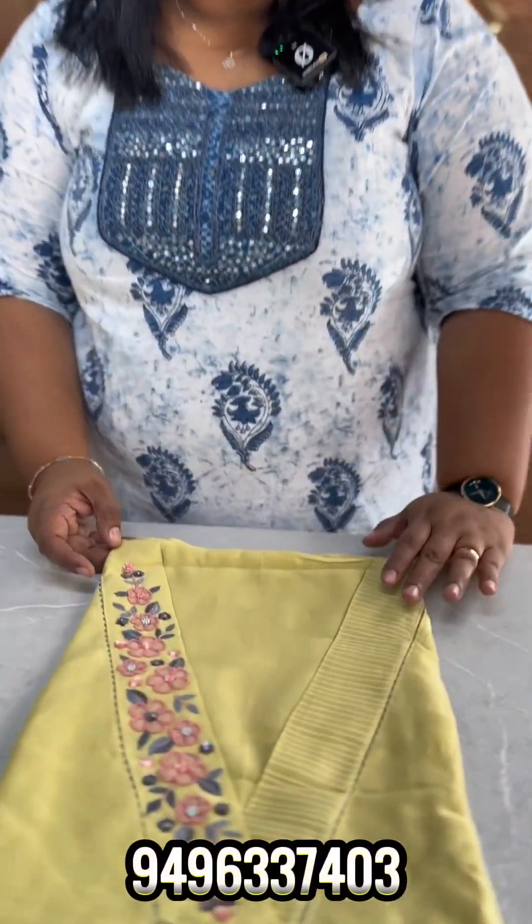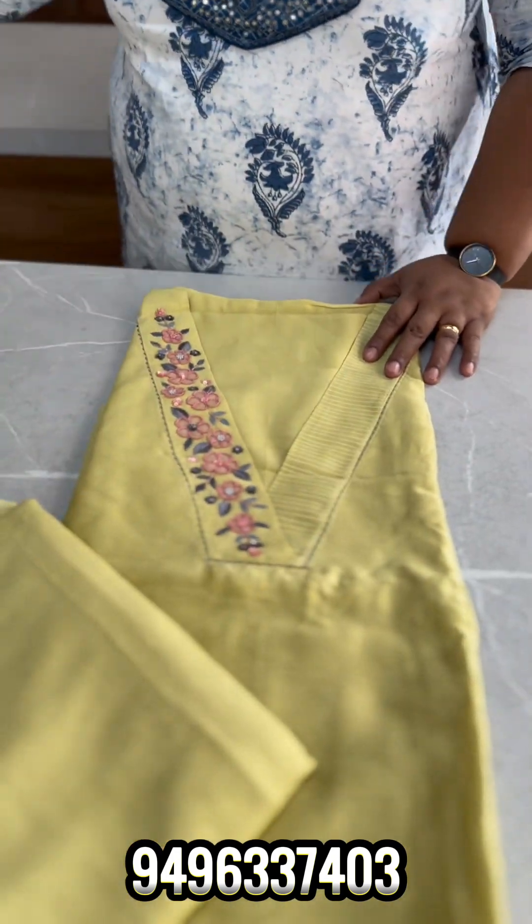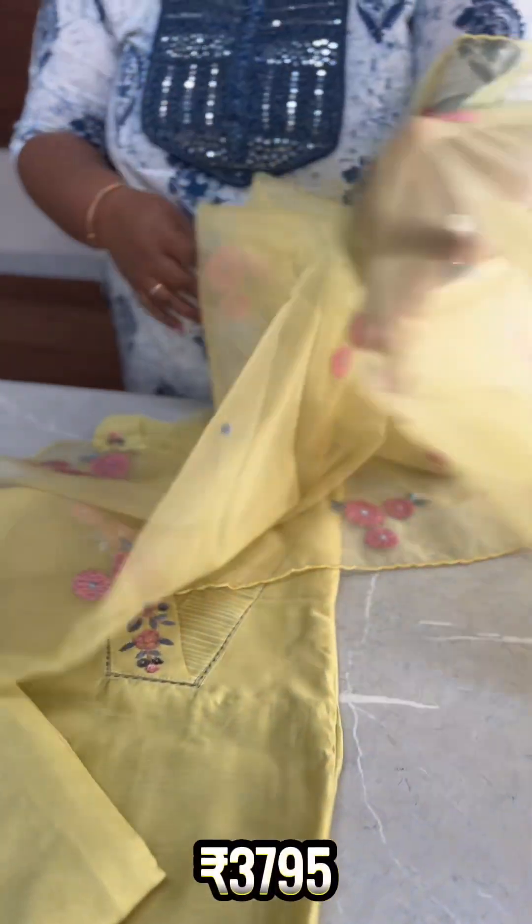The next shade is a light olive green shade. The pattern is the same, the bottom is the same shade, and it is an olive yellow to olive green shade. The color is ₹3,795.